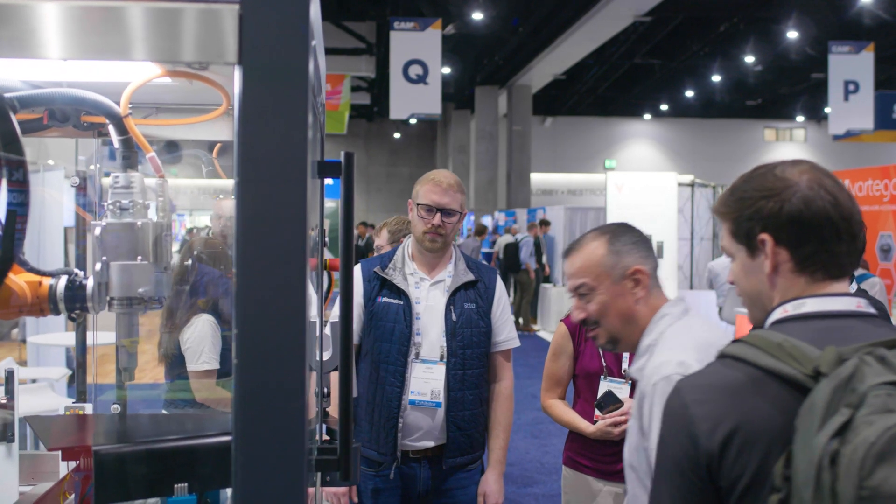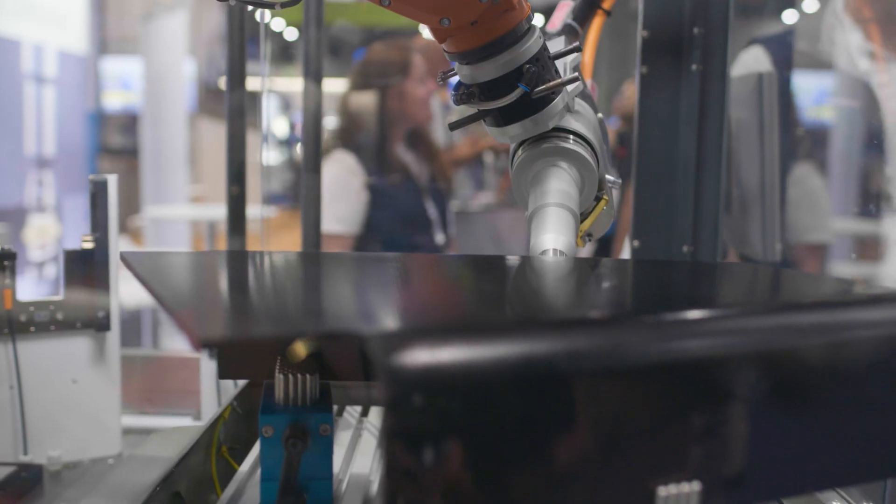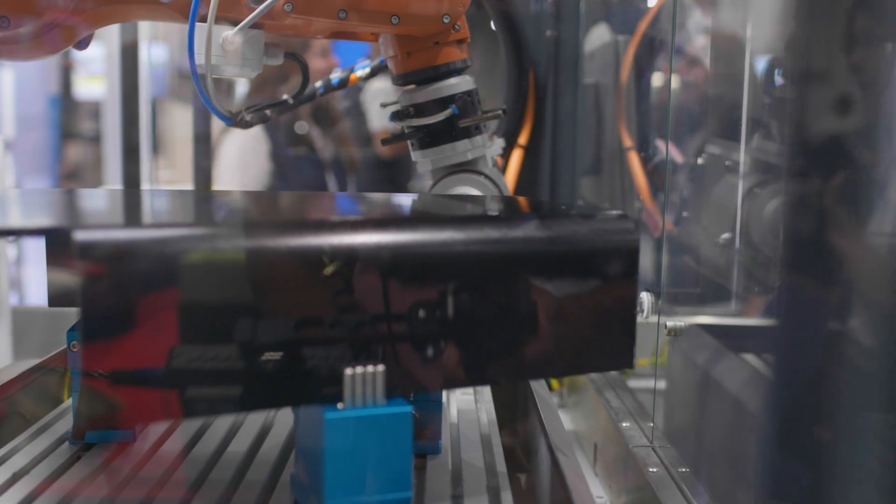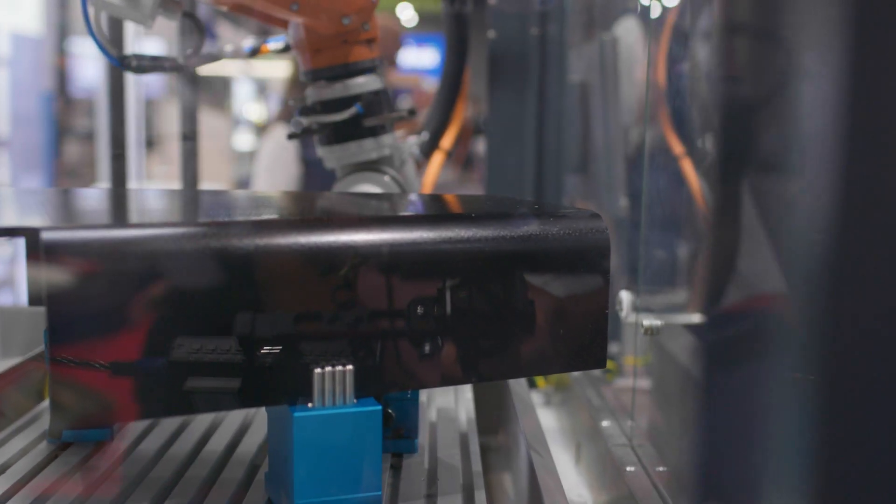Fully automated, Industry 4.0 ready, widely used in the aerospace industry, in automotive, in electronics and other industries.